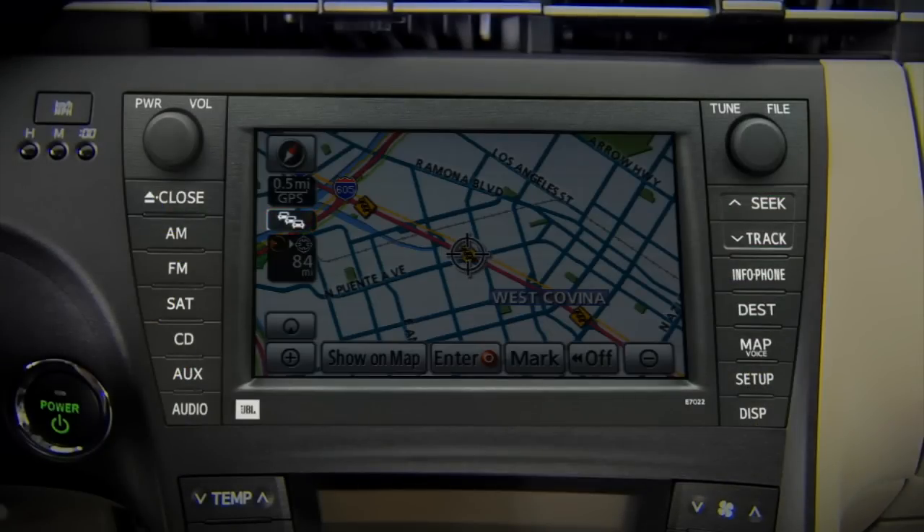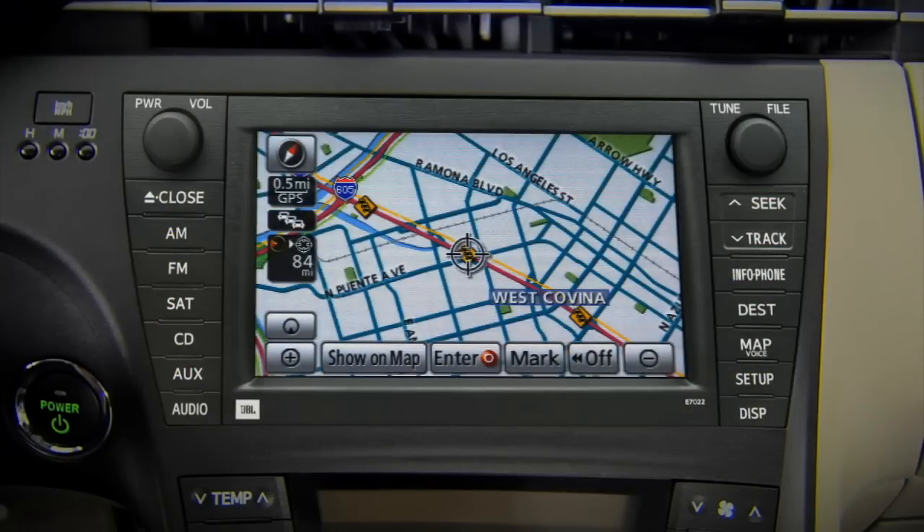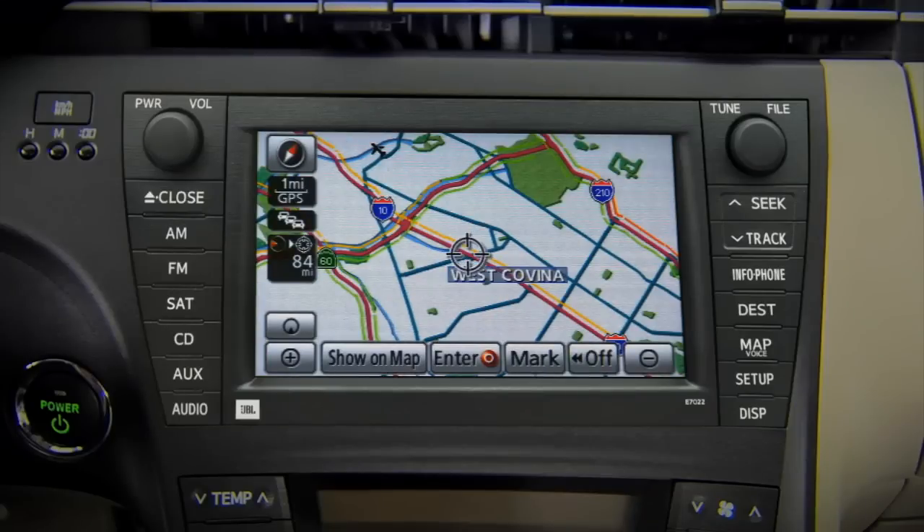The three-car icon on the left side of the NAV screen indicates the system is receiving the XM NAV Traffic signal. It changes color based on the traffic information received. This icon must be present to ensure you're receiving the latest available data.